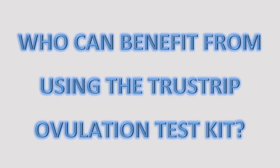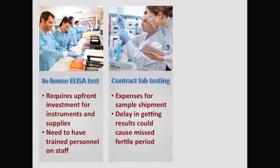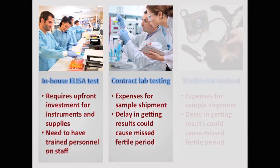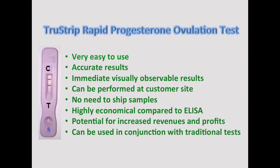So who can benefit from using the TrueStrip Rapid Progesterone Ovulation Kit? Are you a veterinarian who performs in-house ovulation tests using the ELISA method? Perhaps you send samples to a contract testing laboratory. Or maybe you rely on traditional methods only. Regardless of your preference, now you can confidently utilize the TrueStrip Rapid Progesterone Ovulation Test without the need for any instrumentation or special training.